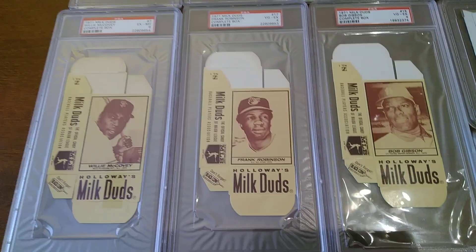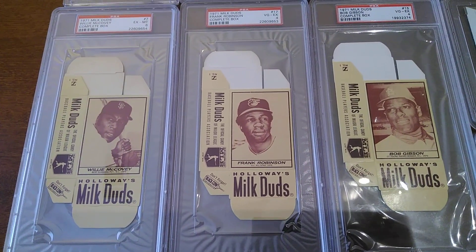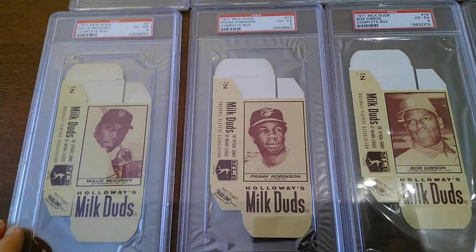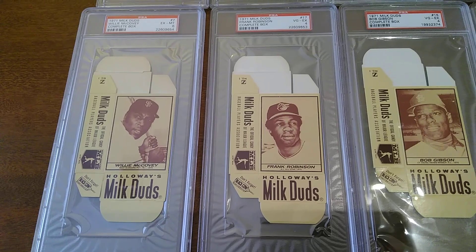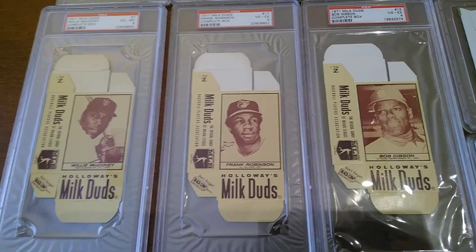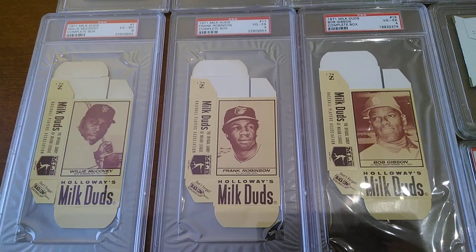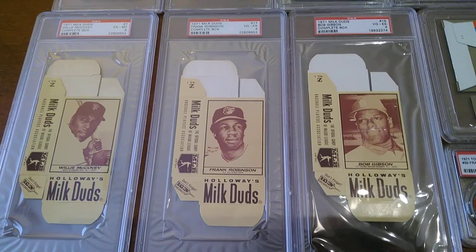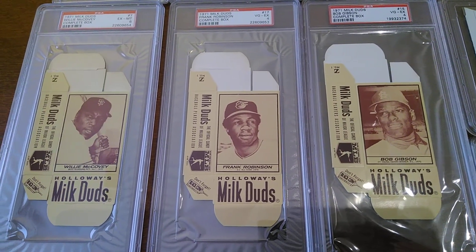Some other things I really like: the '71 Milk Duds set. Holloway came out with these on their boxes of Milk Duds. I don't know if these are like 10-cent boxes or what the price was on these — but these were little Milk Duds boxes with player cards on the back. To get these, some people cut them out — it's easier to get higher grades when they've been cut out of the box. Boxes grade very poorly, but I think they have better eye appeal looking at them as a complete box. And looking at these Frank Robinson, Bob Gibson — even though they're VGX 4 — these things look pristine, like they just came off the factory floor. Tough to get graded in high grades, but they're super cool.